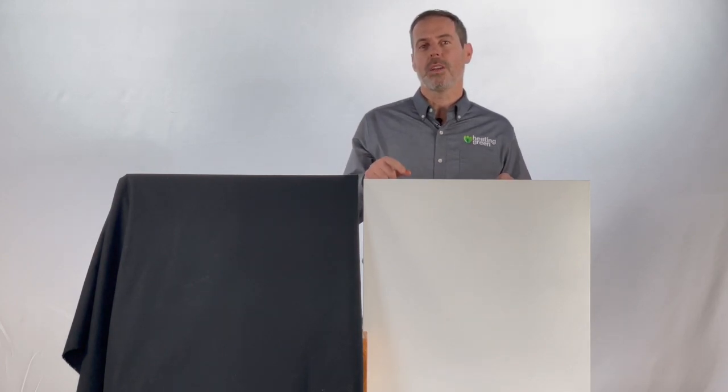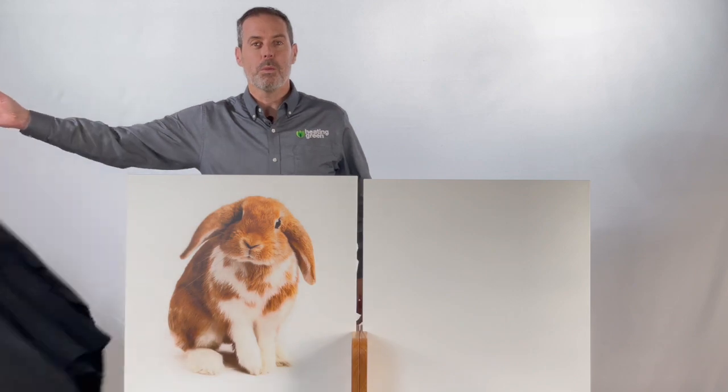But we thought we'd step it up a notch and go away with white. Here we have an image of a cute little bunny rabbit, so not only will it add nice heating and ambiance to the room, but color as well.